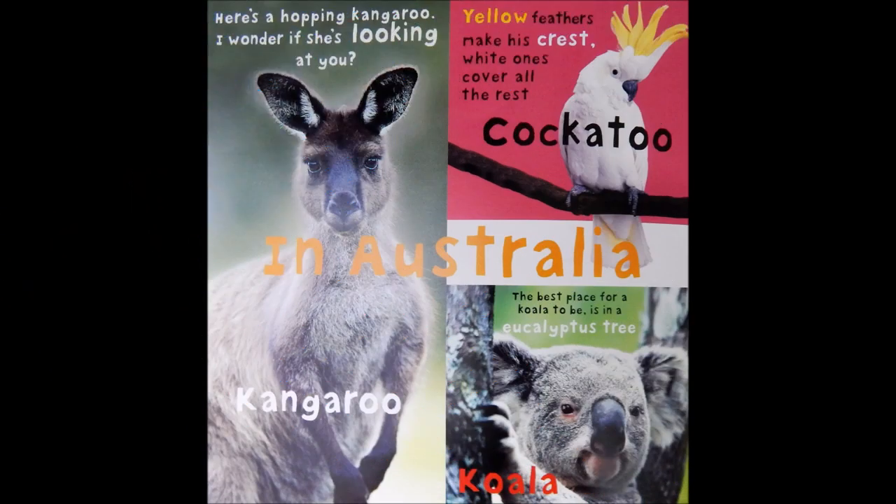In Australia. Here's a hopping kangaroo. I wonder if she's looking at you. Cockatoo. Yellow feathers make his crest. White ones cover all the rest. Koala. The best place for a koala to be is in a eucalyptus tree.